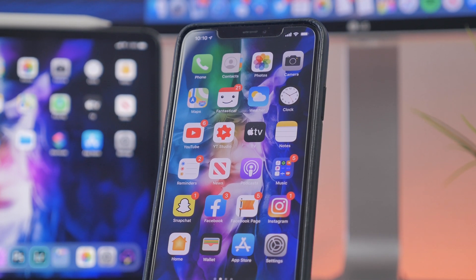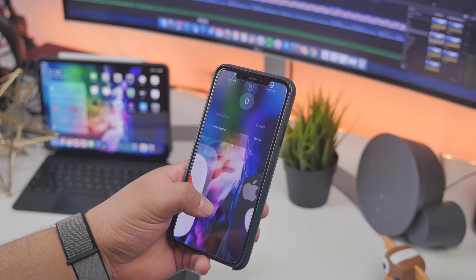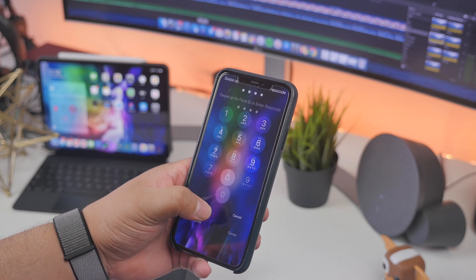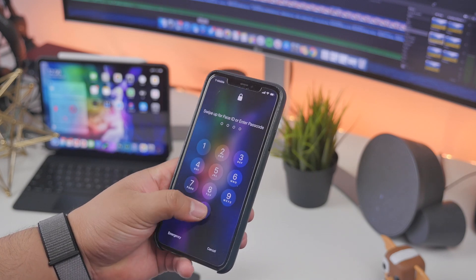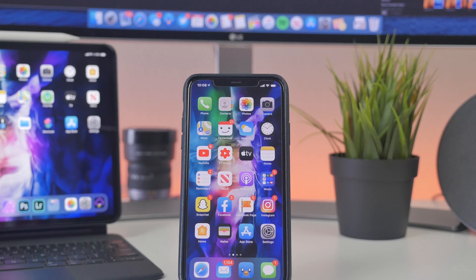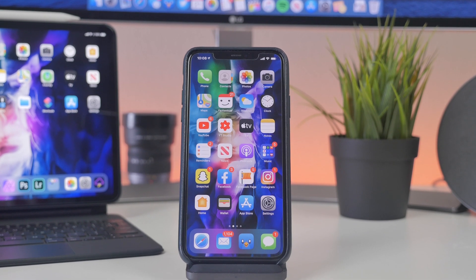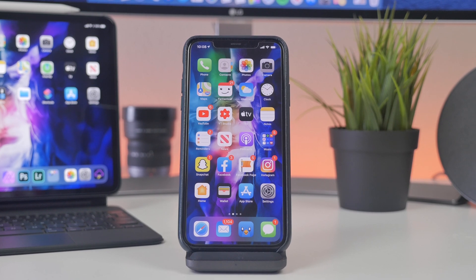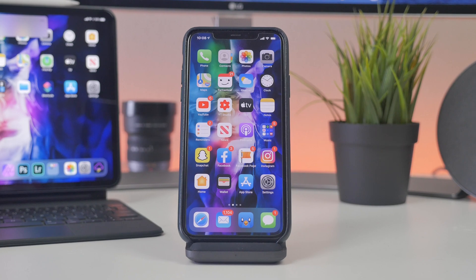What are your thoughts on the new updates and changes for iOS 13.5? The simplified unlock process when using Face ID with a mask is going to be super useful and definitely cuts back time. Let me know your thoughts in the comments below. Also, do you enjoy short videos like this showing the latest iOS changes? I'm trying to figure out how I can bring you more content on a regular basis, so let me know your thoughts.